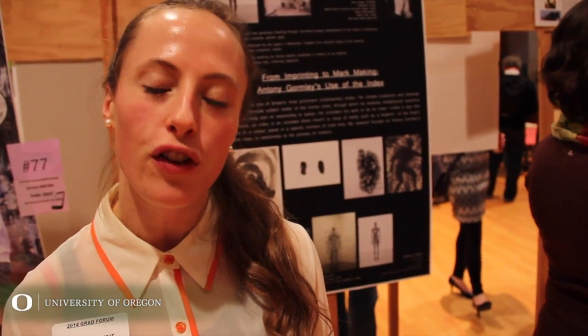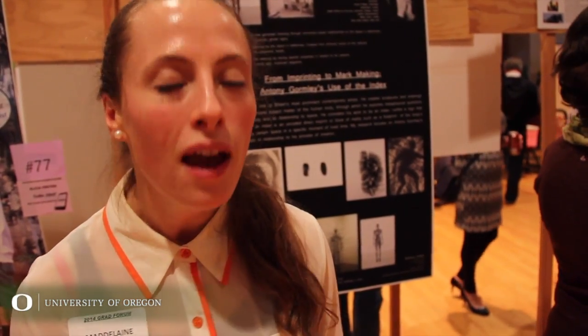I'm working on contemporary sculptor Antony Gormley. What I'm working on is this idea of the index within his work. He claims his work to be indexical, much like a footprint — it only means itself, it only refers to a lived moment in time. However, I don't agree with that. I think there are other elements to his work; I think it could be considered metaphorical or symbolic of greater ideas.